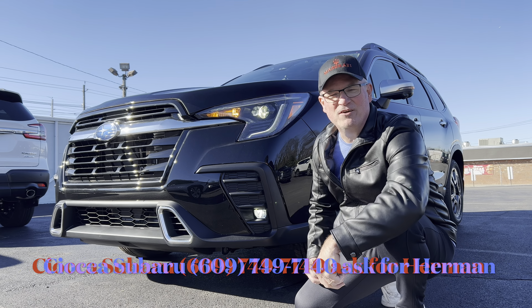Good morning everyone, welcome back to the channel. I'm back here at Suyoka Subaru in Ewing, this time to check out a brand new 2023 Subaru Ascent — this is the top Touring trim.